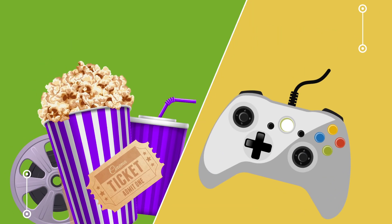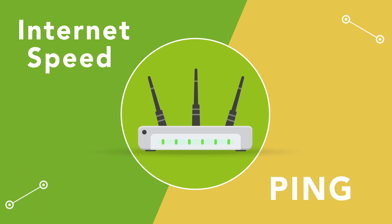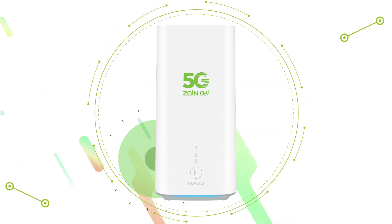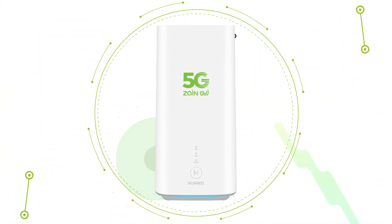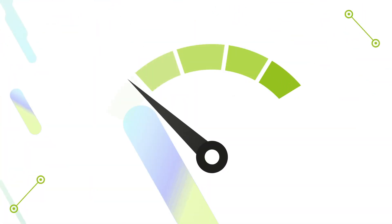Are you a gamer or movie enthusiast? Well, we all know that internet speed and ping, which is the response speed, are what you really look for. And that's why you've got the 5G router. But what's really important is to get the router's real speed, because there are many factors at home that can affect it.